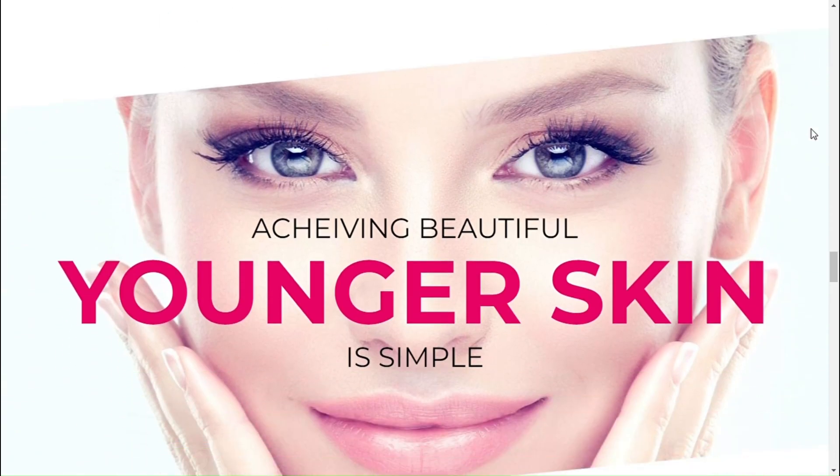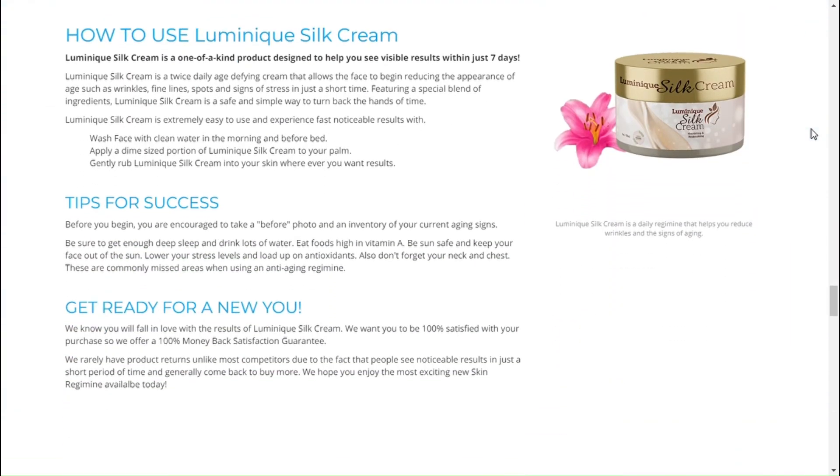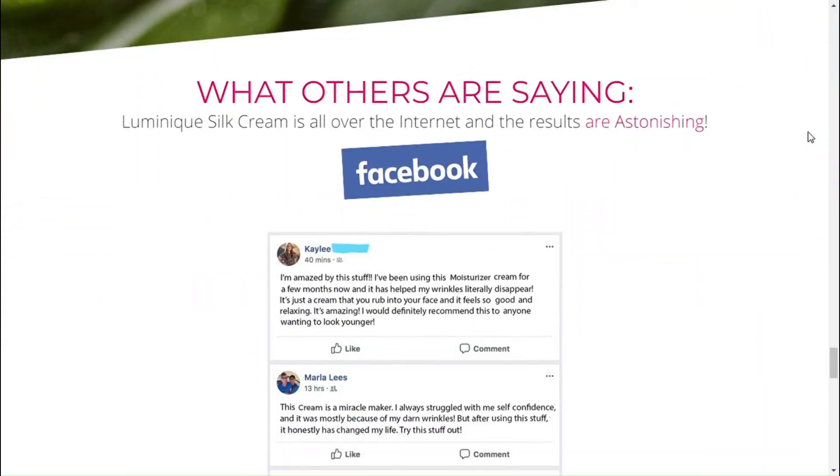With consistent use, skin texture improves, discoloration fades, and roughness diminishes over time. After years of research, Luminique Silk Cream invented the ideal treatment to reduce every sign of aging with a combination of powerful, natural ingredients.